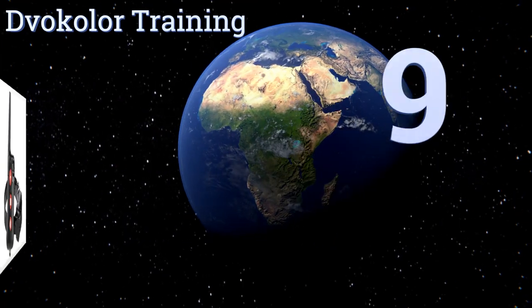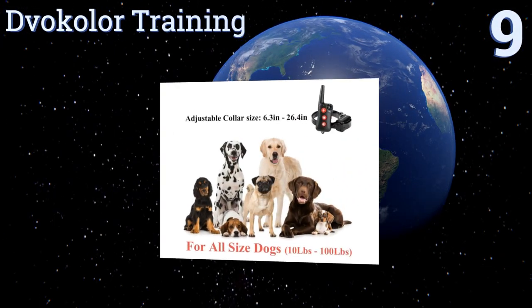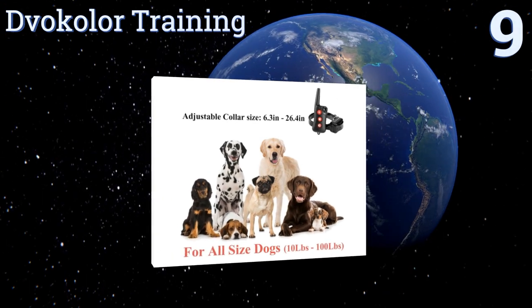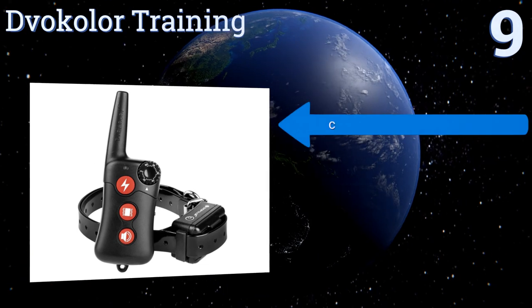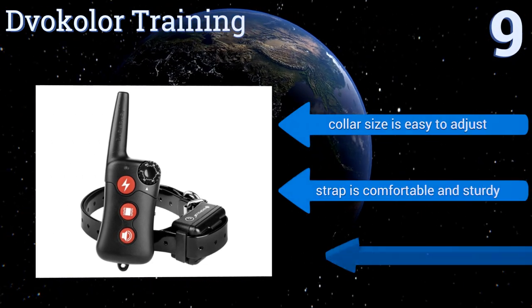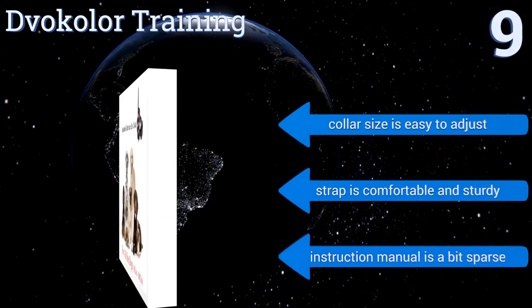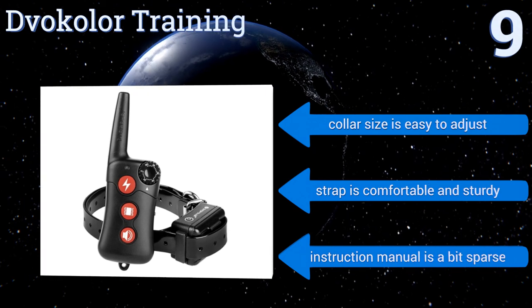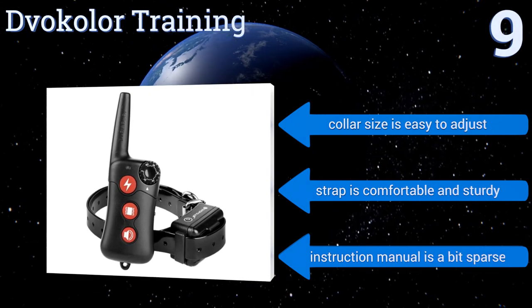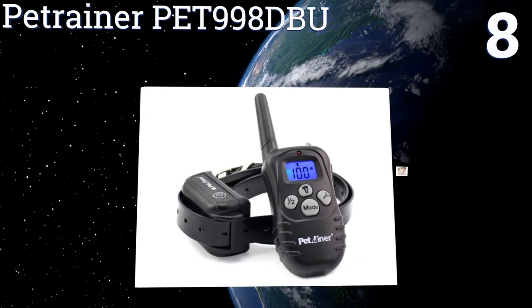Starting off our list at number nine, with 100 different correction levels and a convenient control dial, the Vogue Collar training allows for both hassle-free and intuitive operation in most outdoor situations you might find yourself in with your pooch. Its transmitter and receiver can charge simultaneously, the collar size is easy to adjust, and the strap is comfortable and sturdy, but the instruction manual is a bit sparse.